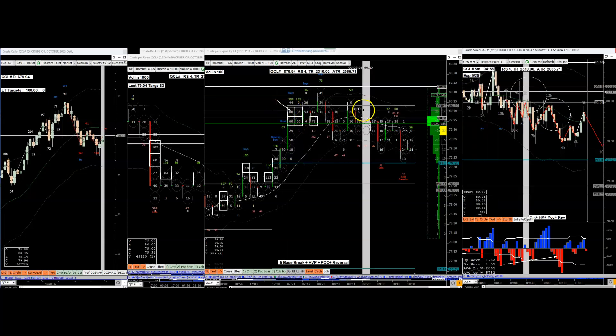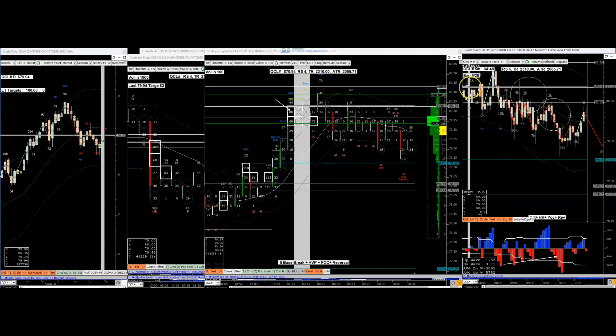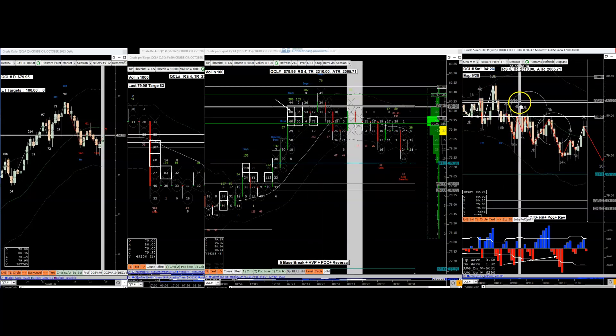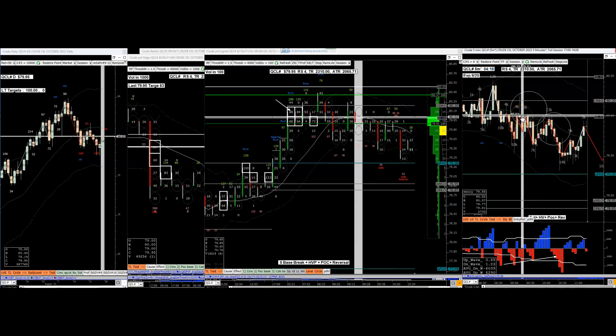Distribution tops: high volume, it bases out, breaks. When you have a base break with volume, it traps, has an up thrust - that's how distributions look. Accumulations also have that but with the spring. Here you have the distribution very clear - supply, supply, supply, it goes up, breaks, and gets tested. The up thrust will take out the prior high and reverse down offering the entry opportunity. But once you're in, don't touch the trade.